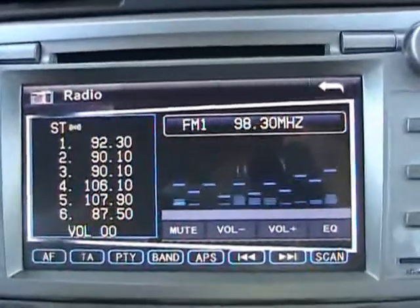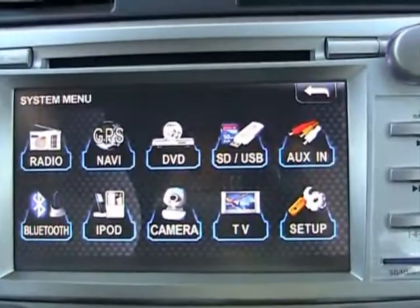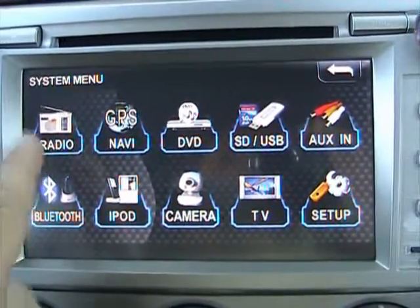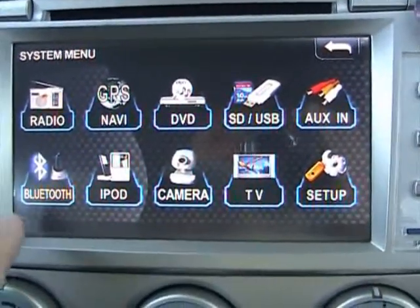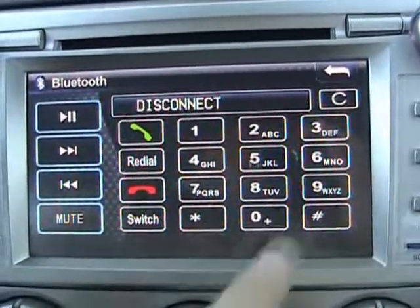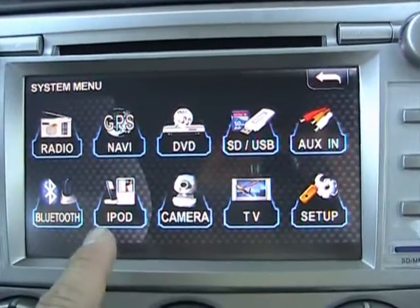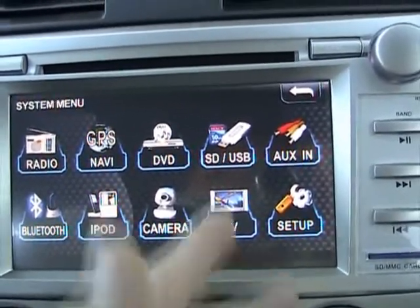It has an equalizer for the radio where you can set your presets. The system includes navigation, AM/FM radio, CD player, auxiliary input, and Bluetooth built in. With Bluetooth, you can set up your phone and dial numbers and make phone calls right from the car. It also has the iPod connection we showed you. You can add a backup camera or a TV tuner if you'd like — it's got a lot of nice options.